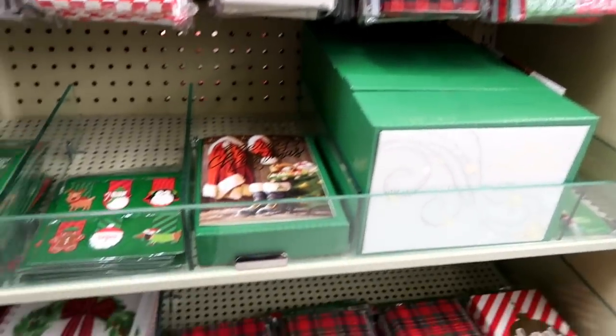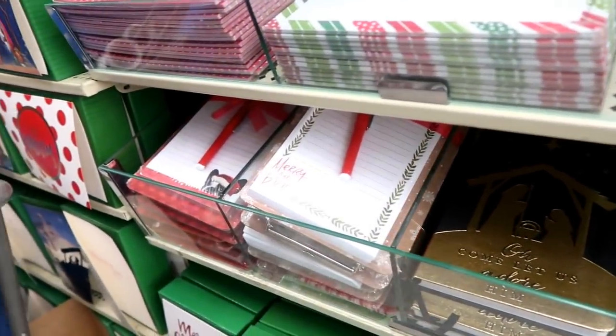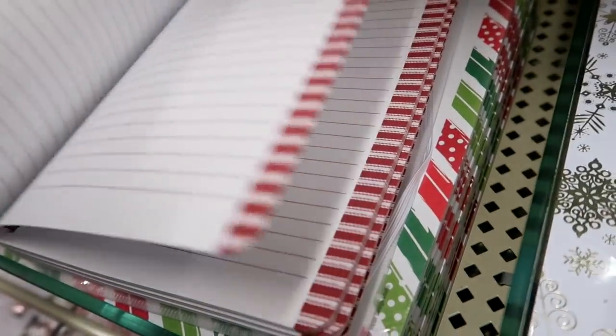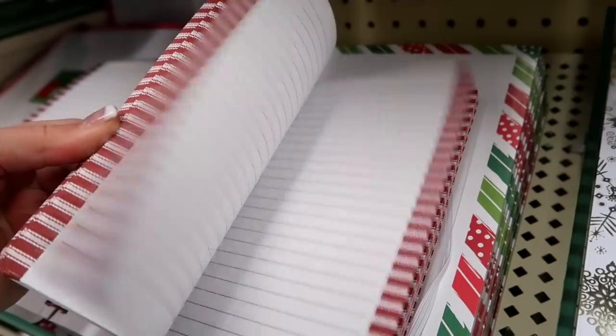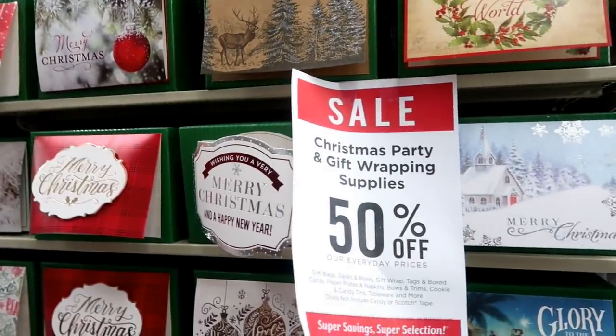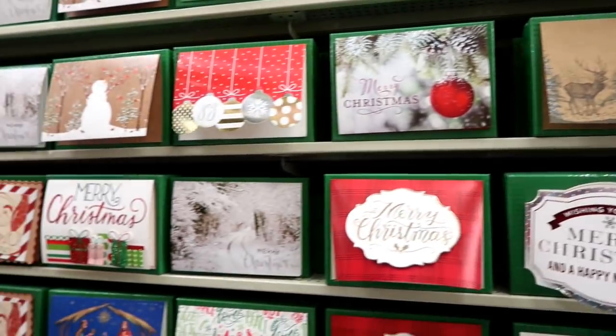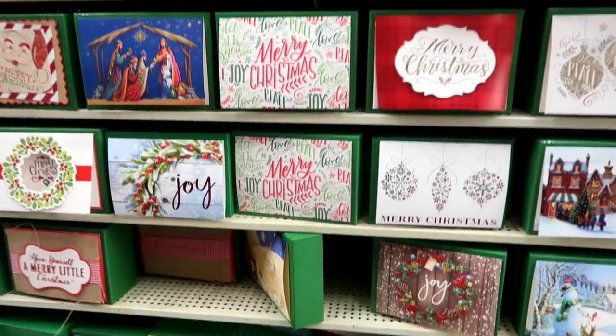Now we've hit the stationery aisle — thank-you cards, journals, stationery. I am a sucker for stationery. Look at this book — this journal you can use as your holiday planner to keep all your notes and plans for the holidays in it. The paper is super smooth. Their selection of Christmas cards is so cute; I always have a hard time choosing Christmas cards.